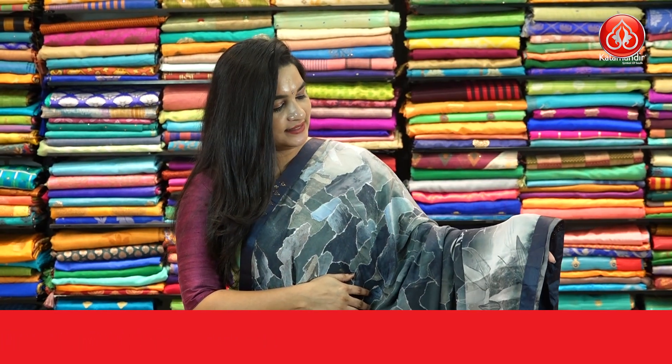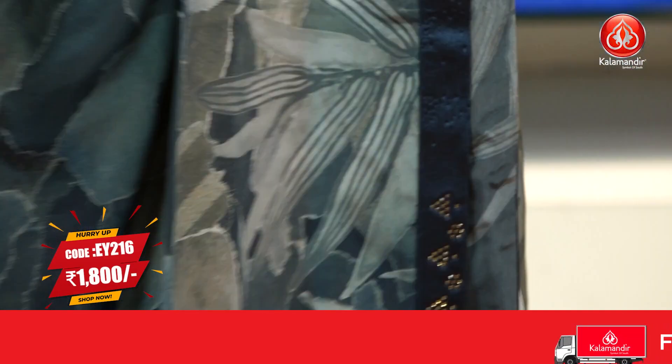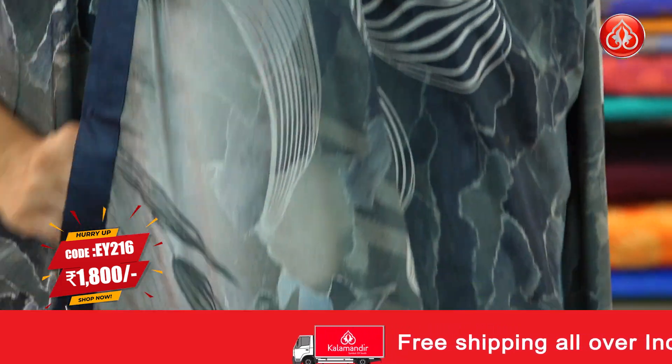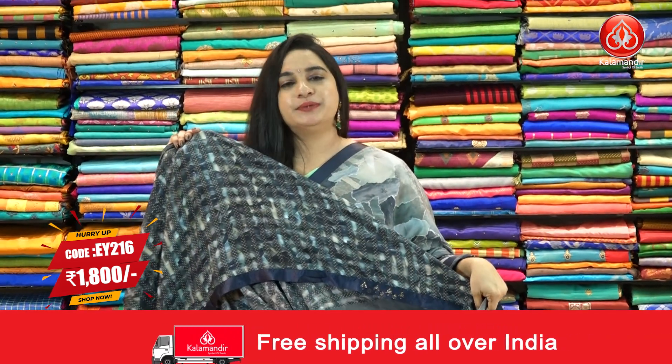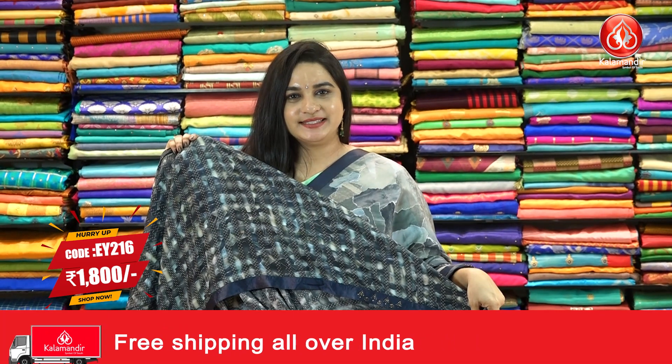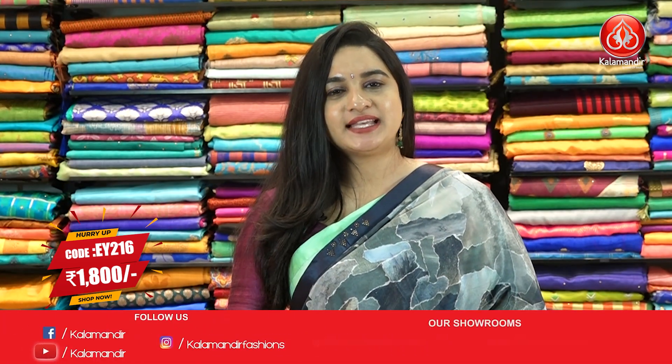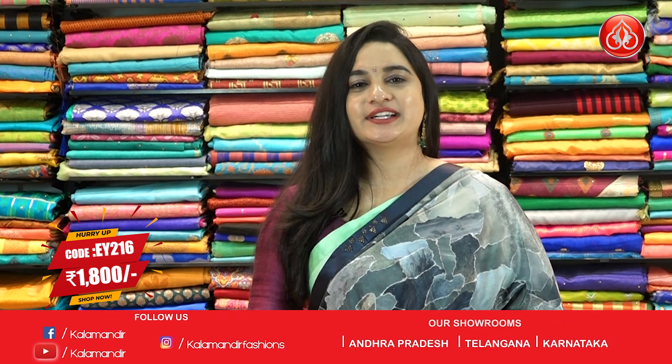One more very trendy color — dark and light gray color saree. The body has a digital print. The border is a patchwork contrast border. Running pallu, pairing with self-color printed blouse along with border. Pricing details: saree code EY216 and the price is Rs. 1800. To grab this saree, take a screenshot and send us on our WhatsApp number.